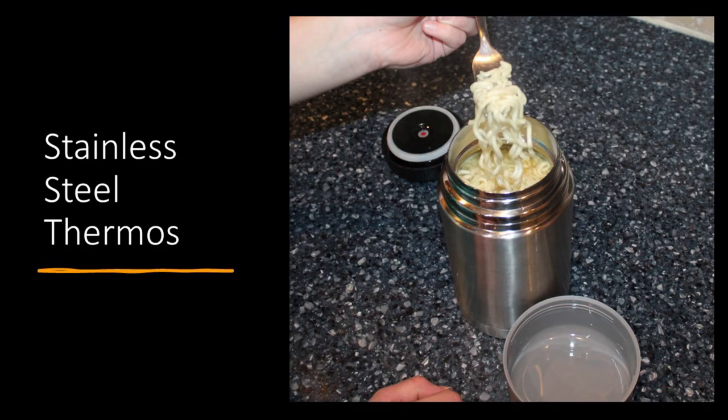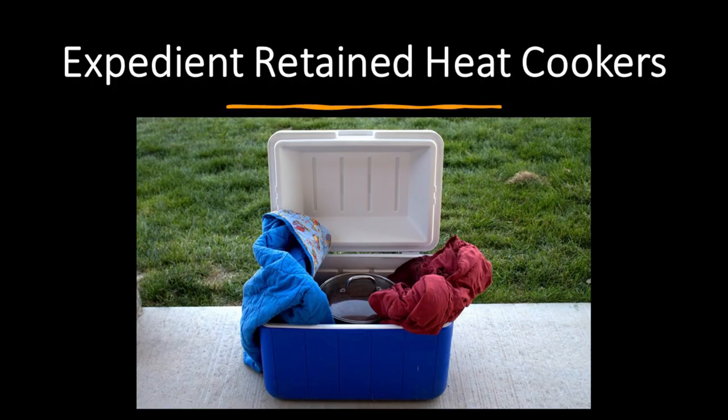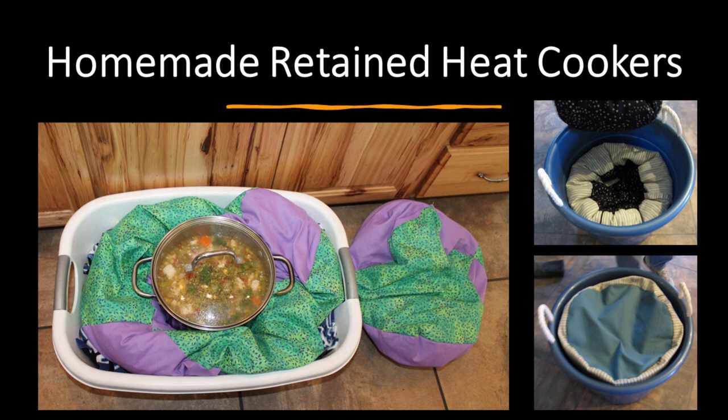We had a comment from a viewer about problems in their country where you can't even purchase a thermos because fuel is so limited — thermoses have become a really hot item. You can use wide-mouth stainless steel thermoses as a thermal cooker. You can also make expedient retained heat cookers using an ice chest and blankets. If you want to get creative, you can make homemade retained heat cookers — pillows full of styrofoam beads. Make sure whatever you put inside is washable because moisture will be released, and over time it will start to smell. You can toss them in the washing machine and let them air dry.